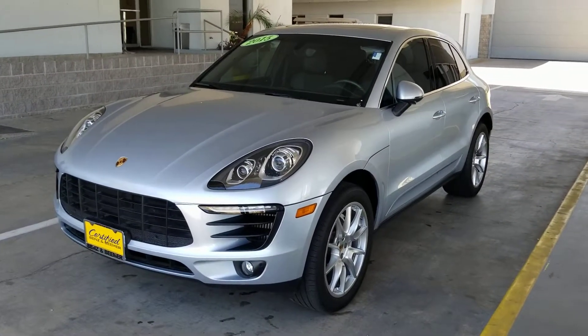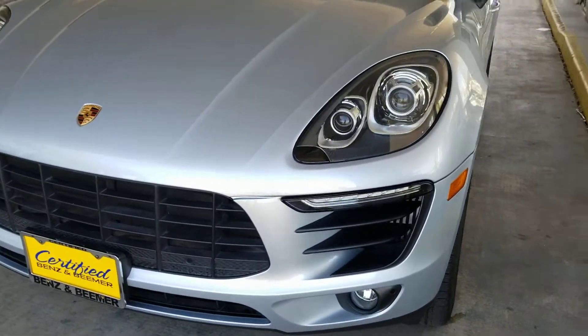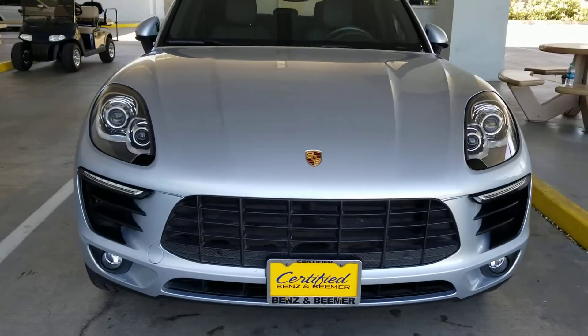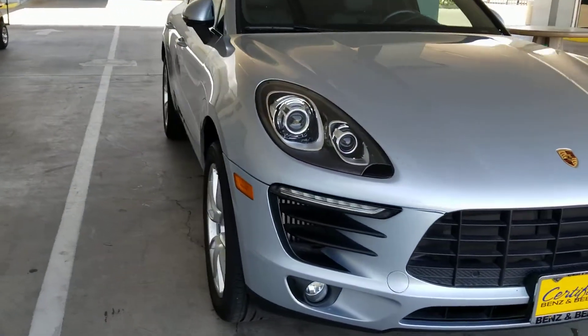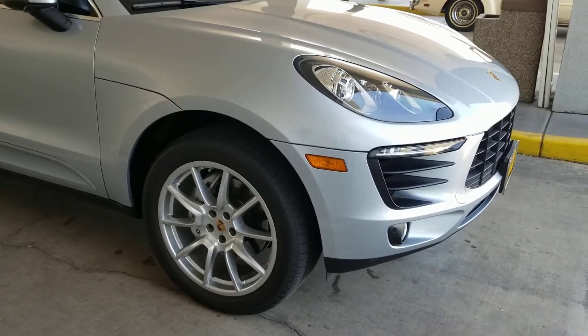Hi John, here's our 2015 Porsche Macan S that we spoke about yesterday. Very clean inside and out. I just wiped it down, took it through the car wash and wiped it down to see exactly what I'm dealing with, and I really don't have much to touch up.